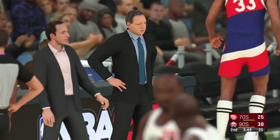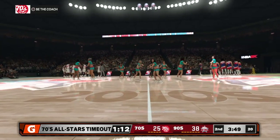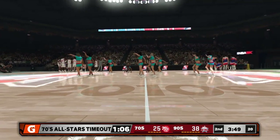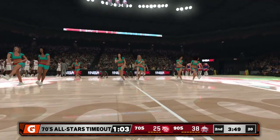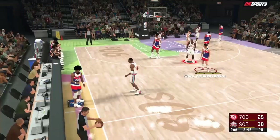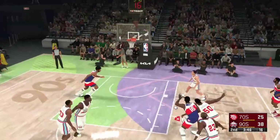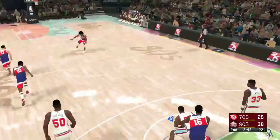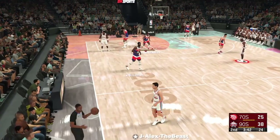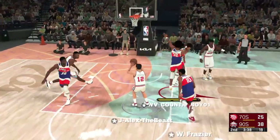Now a timeout called by the 70s team. Poor rotation, poor communication — there's a lot to figure out right now. And the 90s team making a change here. Here's Havlicek. That one's not going to go, so the 90s team will take it the other way. And now they decide to foul intentionally — really no idea why you're fouling in a situation like that. Maybe there's some bad blood between those two.